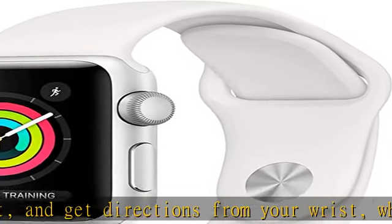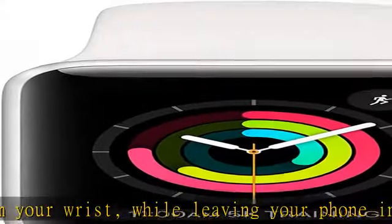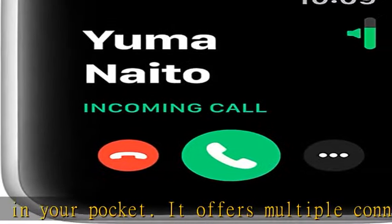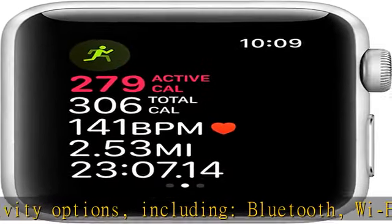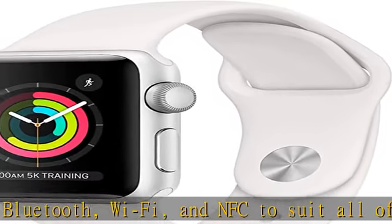The Series 3 sports a bright OLED Retina display, giving you a bright screen you can view at a glance even in bright sunlight. A variety of watch faces are available, including faces that provide essential information for specific activities.